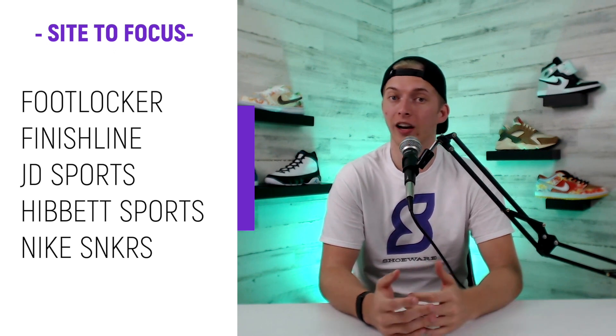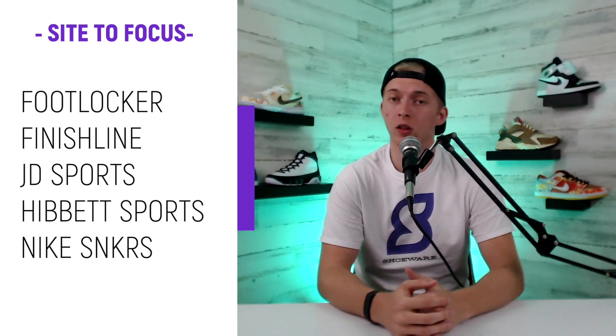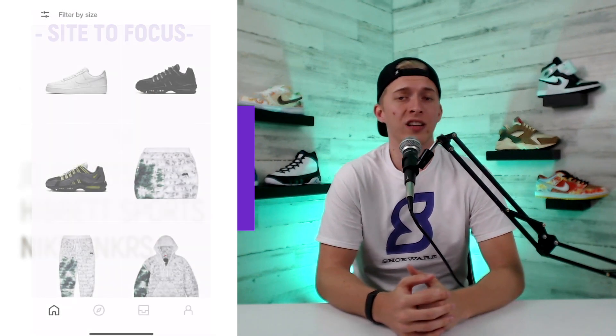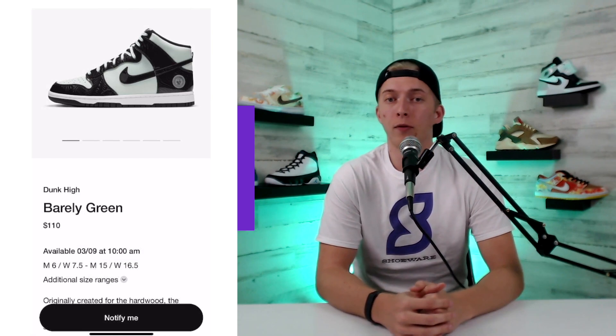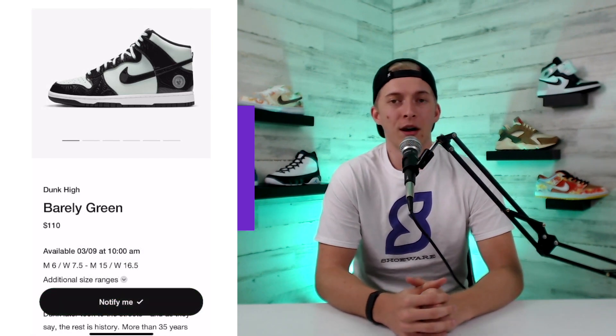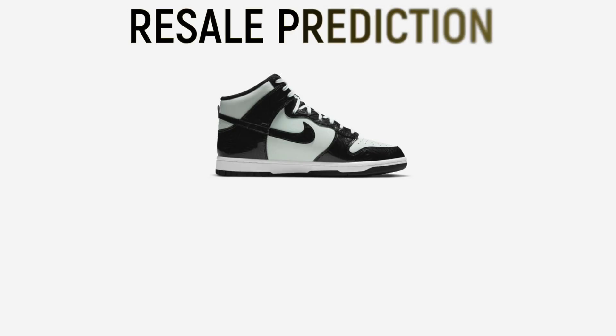For drops like this I recommend focusing on Foot Locker, Finish Line, JD Sports, and Hibbit Sports. These sites have a queue-based system which helps prevent bots, and they usually carry a majority of the stock. If you aren't able to sit and wait in those long queues, make sure you enter into the Nike Sneakers app. Visit the app before the drop and click that 'Notify Me' button so you don't miss that 10 a.m. drop time. As for stock numbers, nothing has been confirmed but I'm assuming stock is going to be relatively low.